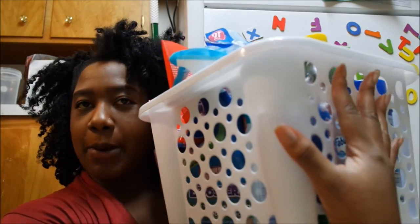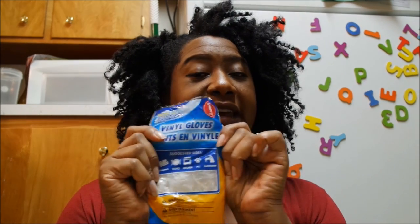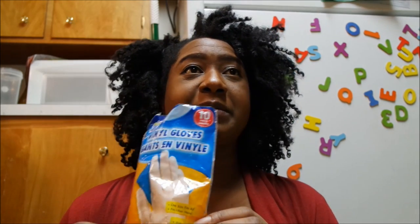In my little cleaning caddy — I got this little basket from the Dollar Tree forever ago — you gotta have some good gloves. It's good to use gloves, especially if you have long natural fingernails or fake nails, because harsh products make your nails break. And especially when you clean the bathroom, you just don't want to touch some things. I got these vinyl gloves from the Dollar Tree — they work great sometimes, sometimes they don't, but they get the job done.